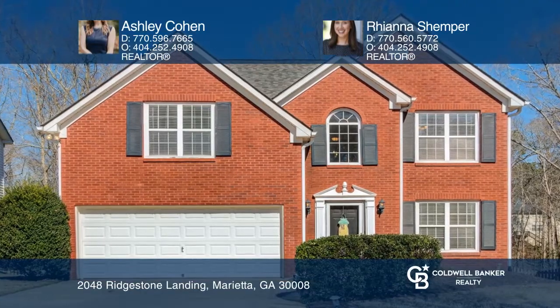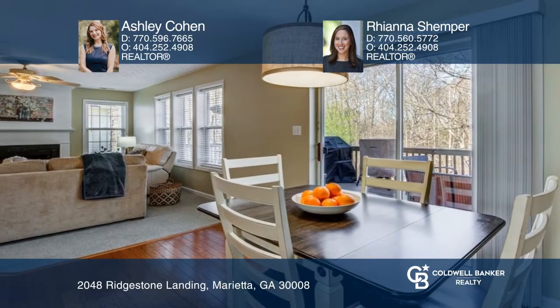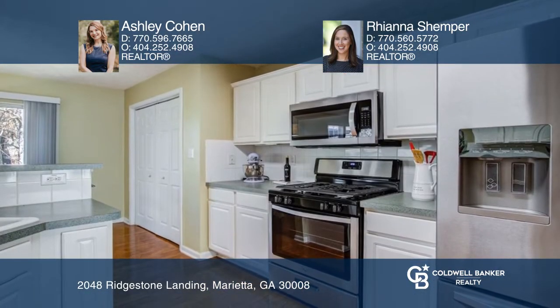Welcome to this two-story traditional home. You're greeted with hardwood floors leading into a dining room. The kitchen has cabinet lighting and a spacious pantry.